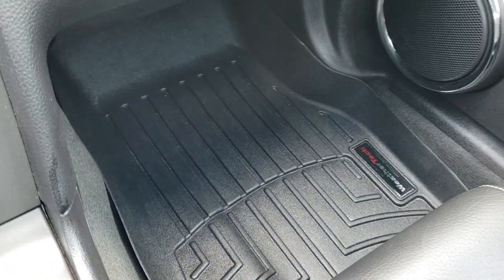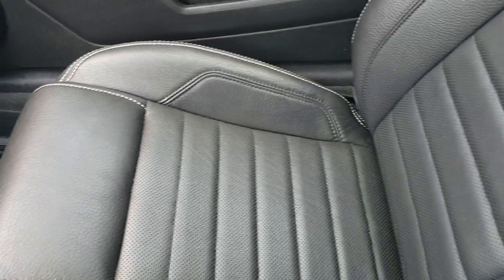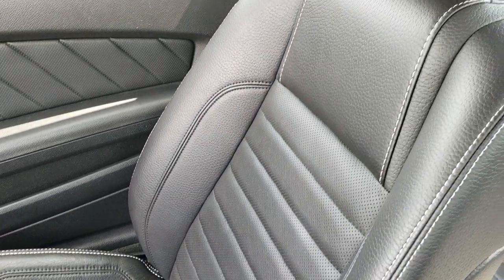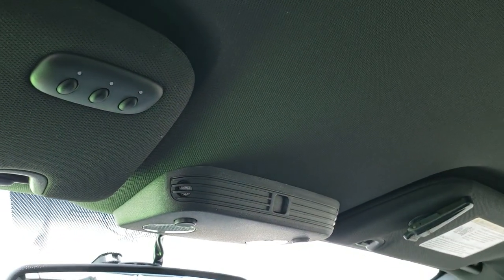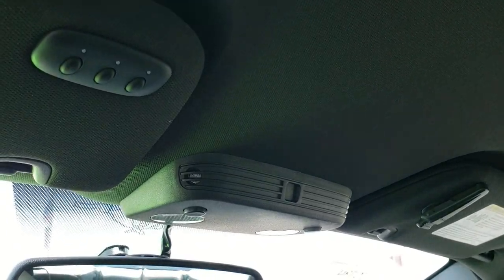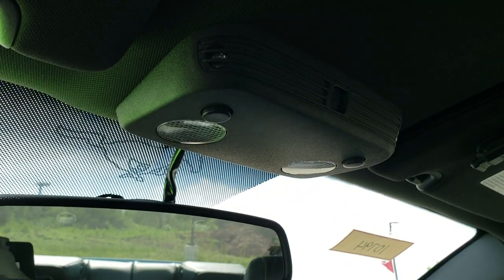WeatherTech floor mat on that side as well. The passenger side seat is in excellent condition — no rips or tears. This car has never been smoked in and smells very clean inside. The headliner is in excellent condition, and it does come with the HomeLink buttons for your garage door, security systems, and lighting systems, plus map lights up there.